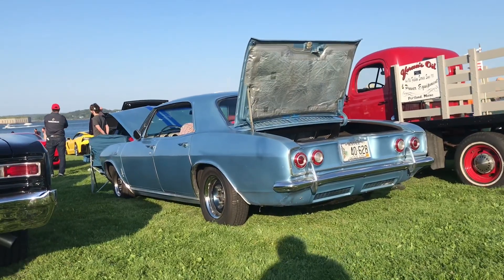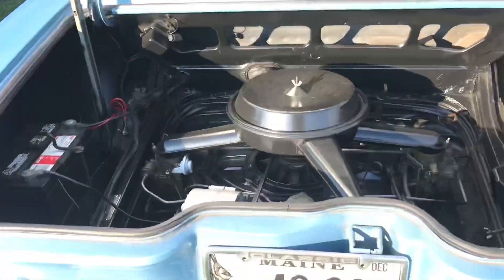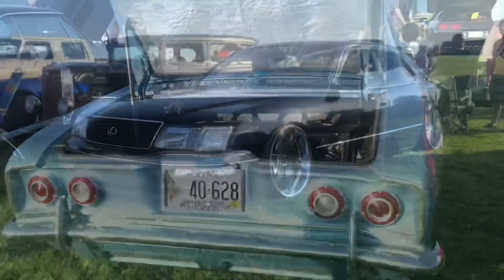Here's a cool little fact for anybody that didn't know - the Chevy Corvair was actually a rear-engine car. Beautiful LS 400 over here.